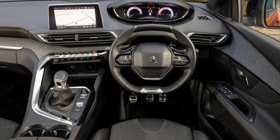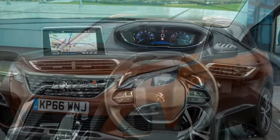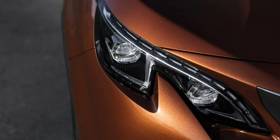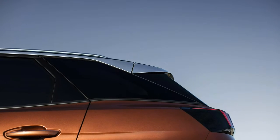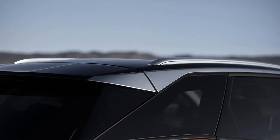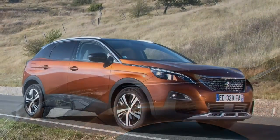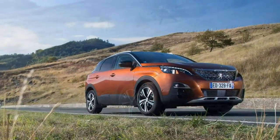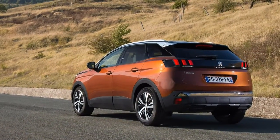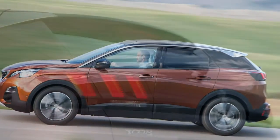This is important, considering the starting price only just sneaks below the £22,000 mark, with top-spec models likely to rise above £30,000. Engines range from a 130hp turbocharged 1.2-litre and 100hp 1.6-litre diesel — the former available in manual and automatic form — to a 165hp 1.6-litre petrol and a 180hp diesel, both only sold with an automatic gearbox.